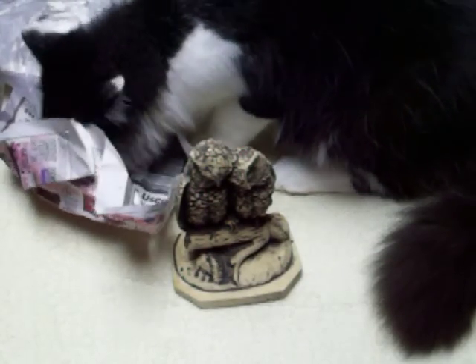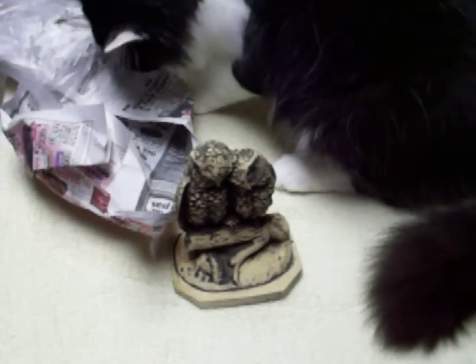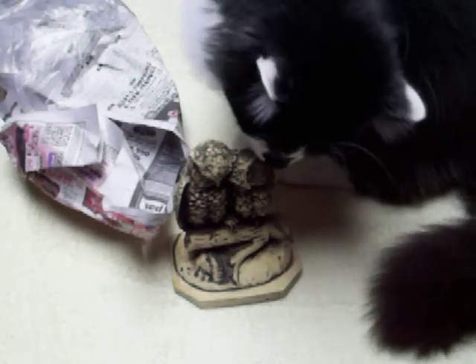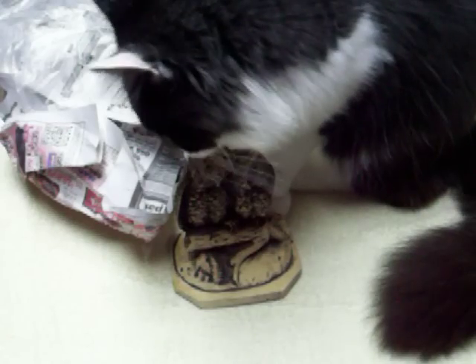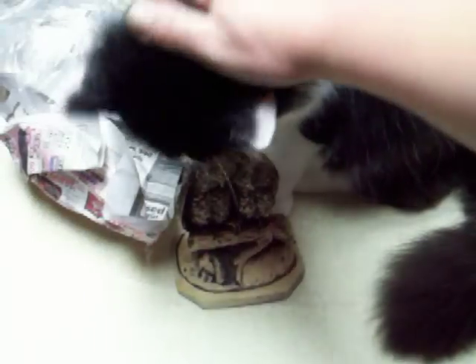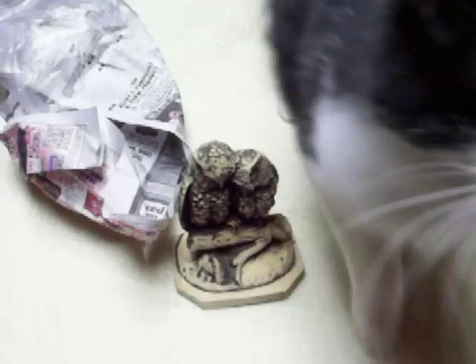That is it for my thrifting haul. Like I said, I'll do the State Street haul tomorrow. I think we might go hit the west side of Madison tomorrow and go thrift shopping — I think these stores were on the east side. So it's been good so far — good weekend, good shopping. Alright, and you got to meet Phantom! Alright everybody, take care and we'll talk to you later. Bye-bye!